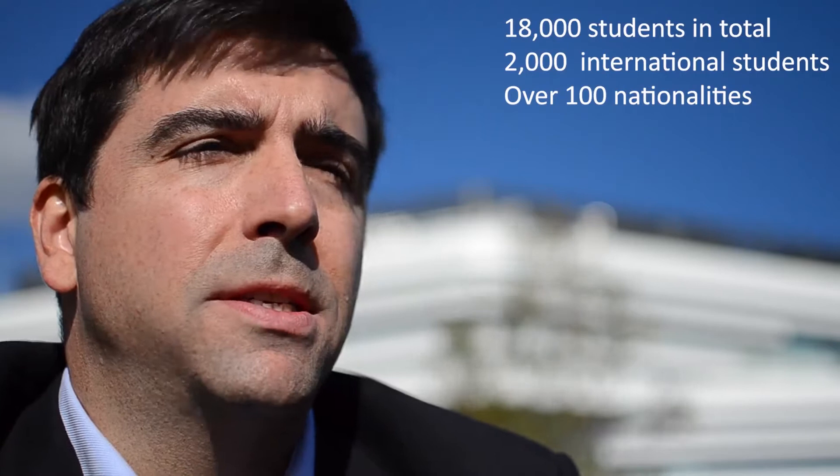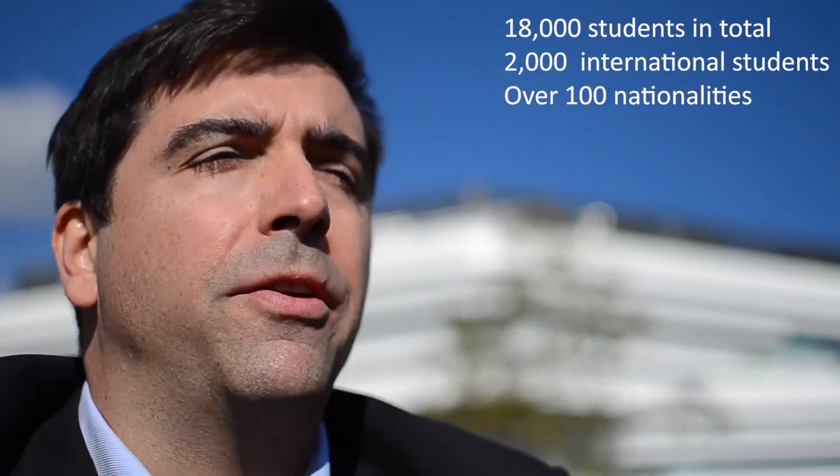Bournemouth University is a diverse community with 2,000 international students, based on two different campuses, and is listed in the top 200 of the Times Higher Education Young University Rankings 2018, which makes us feel very proud.